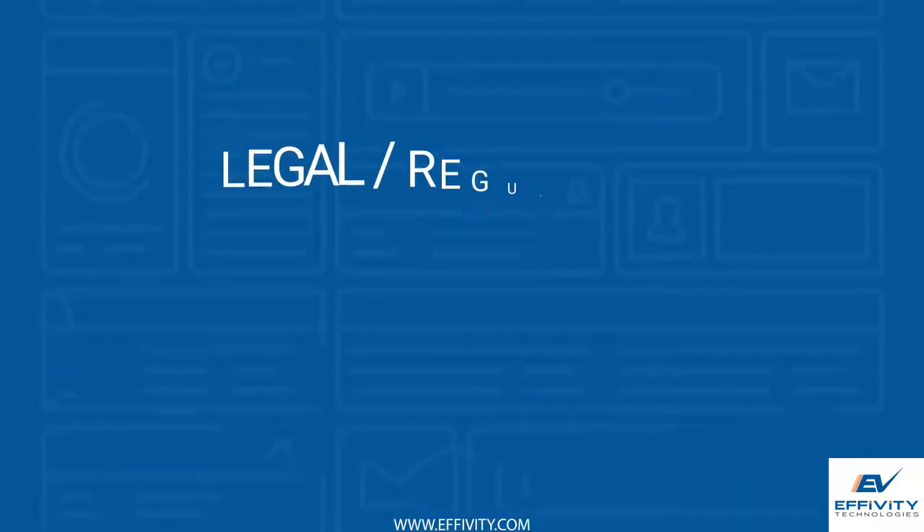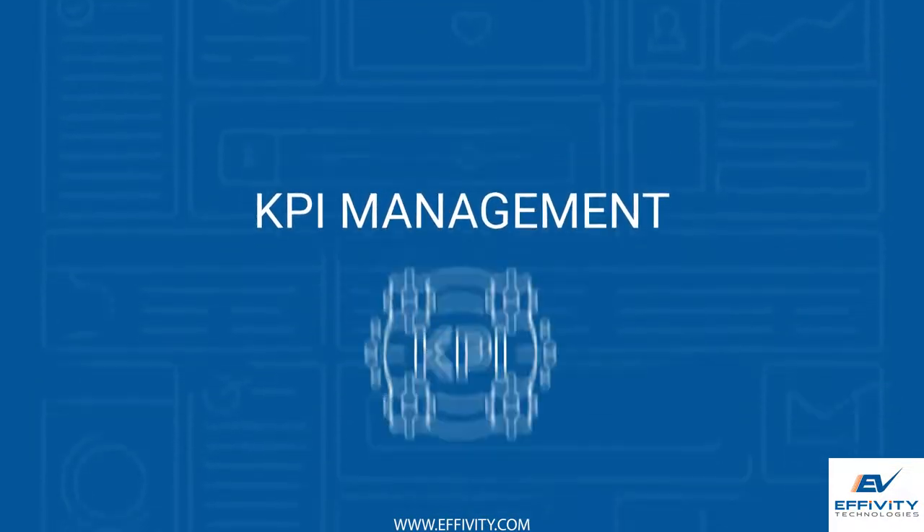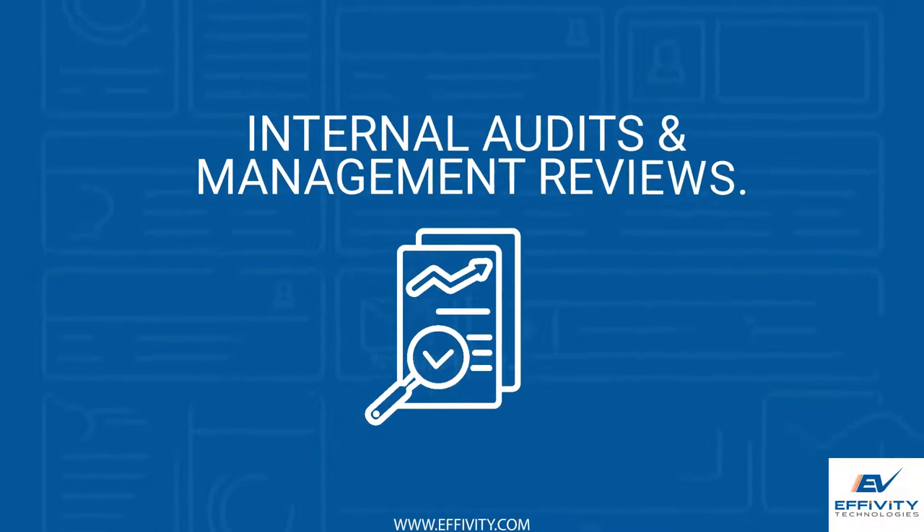Additional modules include document control, training management, legal and regulatory compliance management, KPI management, non-conformity management, and internal audits and management reviews.